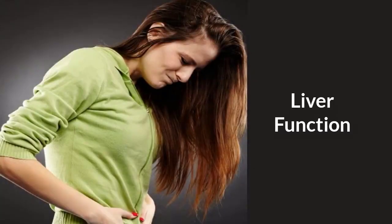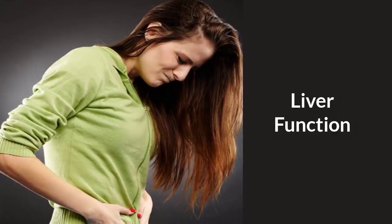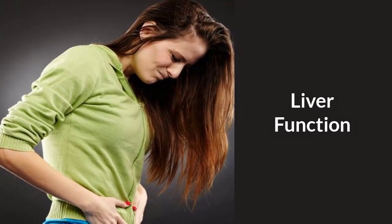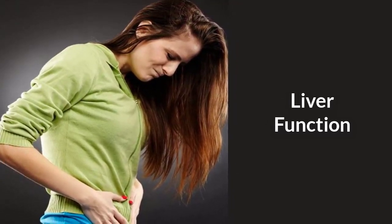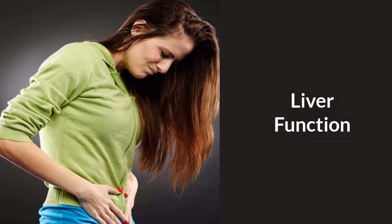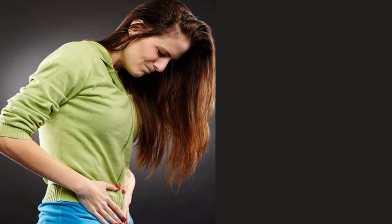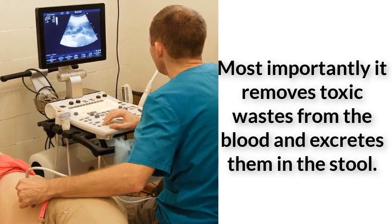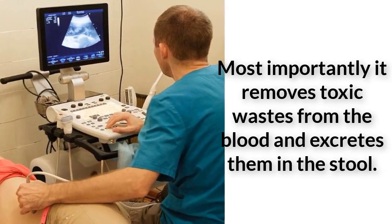The liver performs a variety of functions, but most importantly it removes toxic wastes from the blood and excretes them in the stool. It stores a form of glucose used to produce energy, and stores vitamins A, D, K, and B12, as well as the minerals iron and copper. The liver also produces bile, a substance used to break down fats ingested from food.